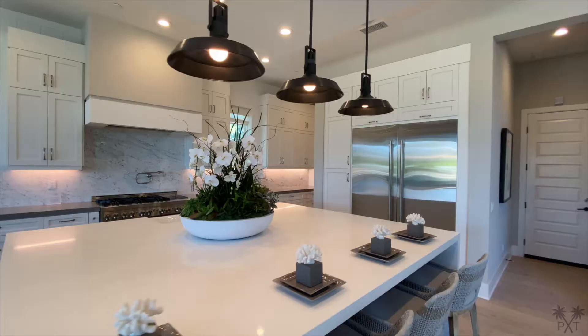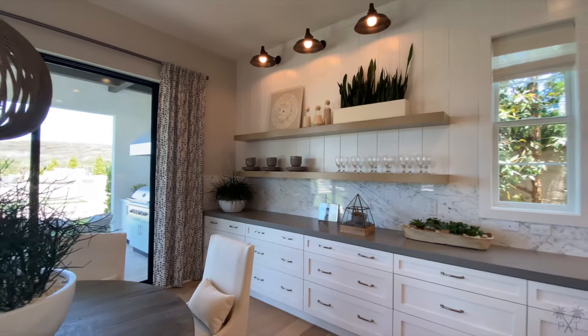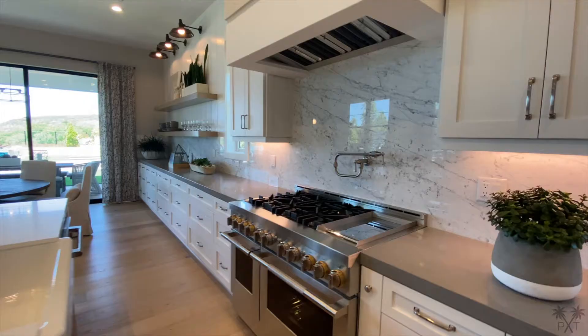You cannot go wrong with the large white quartz waterfall island. Here's a look at our dining area, the floating shelves, Carrera backsplash, and abundance of cabinets. The builders did a different colored countertop here from the island, and that really helps keep the kitchen from looking too sterile.